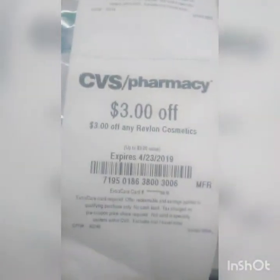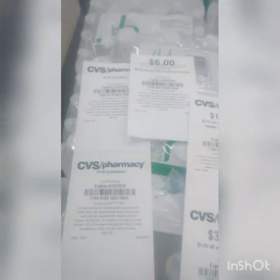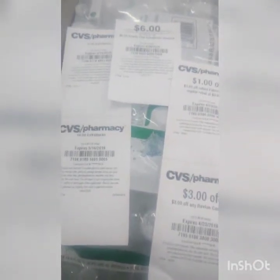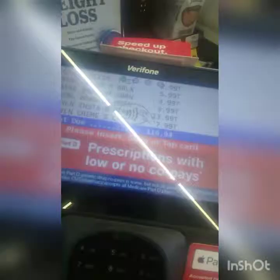Here are our coupons: a dollar off three, three dollars off any Almay. We have $26 to $29 in beauty bucks, and then I have a $13 that is on my card, so about $29 and $13 — roughly $33 in extra bucks and the coupons that are on our card.